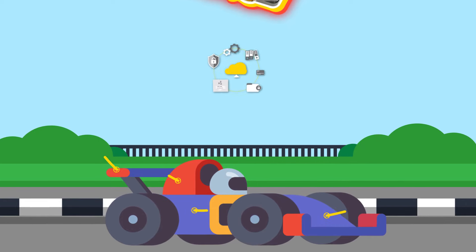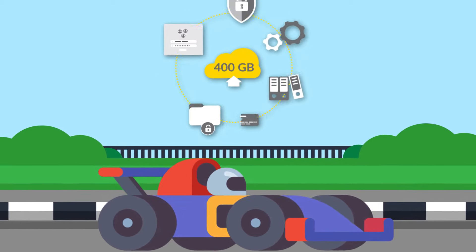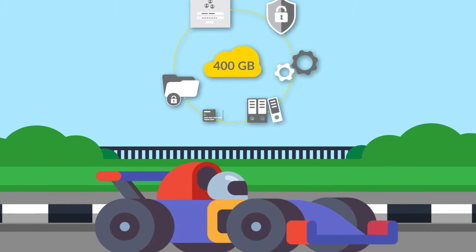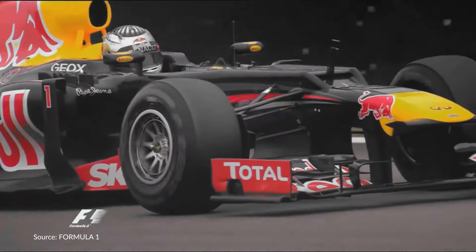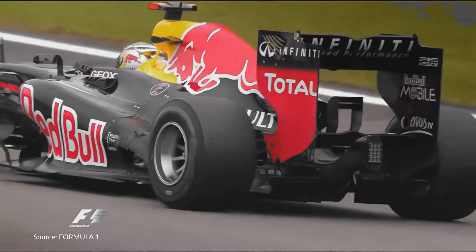The ECU deals with more than 750 million live data points every race across more than 1,000 input parameters. When processed, this adds up to an astonishing 300 to 400 gigabytes worth of data generated by each car every Grand Prix weekend. With such heavy data sets requiring such complex analyses, it's clear that Formula 1 isn't just a race for the drivers, but it's also a race for the analysts.